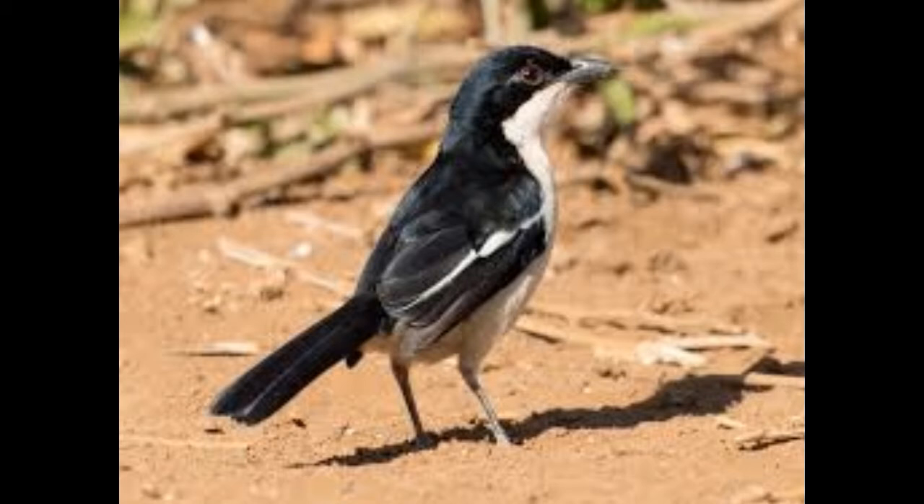The wing measures about 98 mm on average. The tail is similarly proportioned, both on average and in terms of variation. Not only are the males and females the same size, they have identical plumage too.